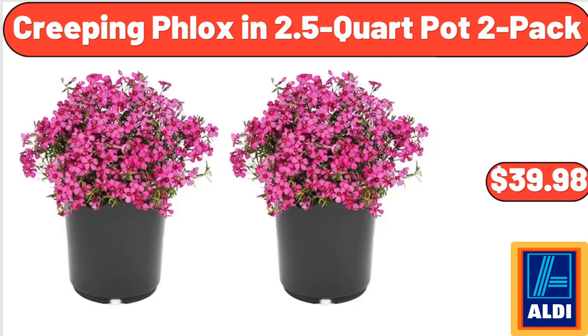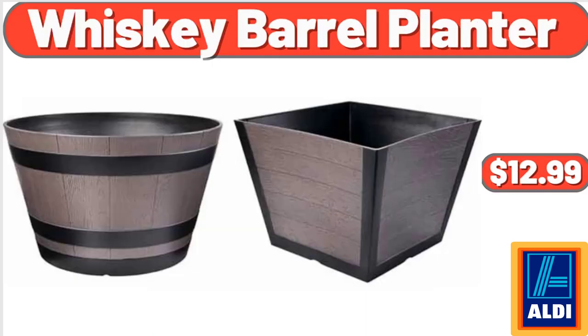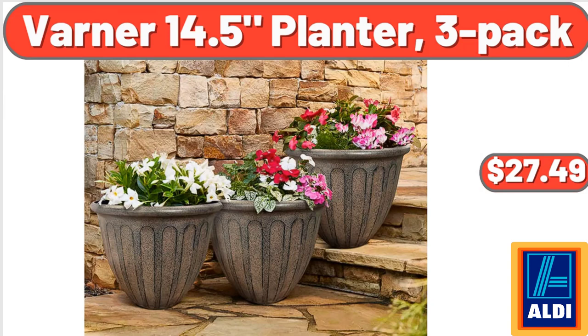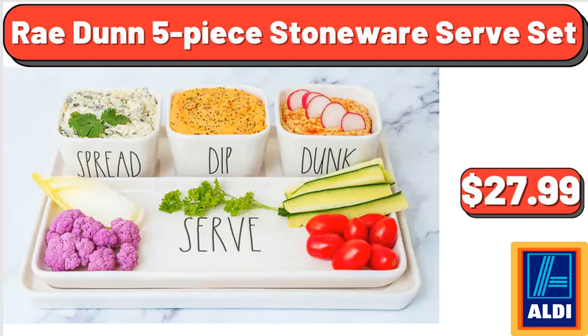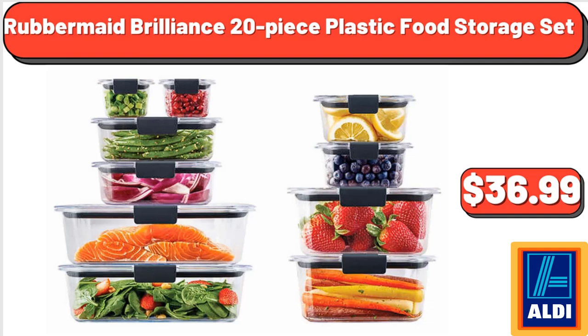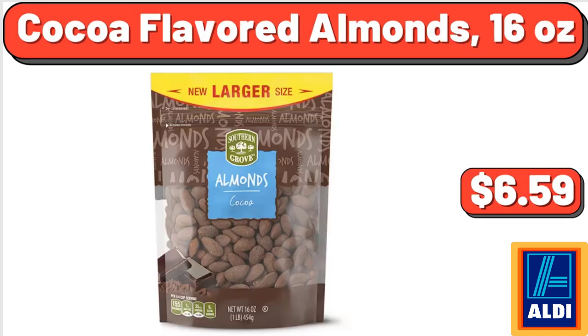Creeping Phlox in 2.5 Quart Pot 2 Pack, $39.98. 14 Cup Programmable Touchscreen Coffee Maker, $49.96. Whiskey Barrel Planter, $12.99. Varner 14.5 Planter, $27.49. Mikasa Trellis Bone China Gravy Bowl with Stand, $16.99. Rae Dunn 5 Piece Stoneware Serve Set, $27.99. Rubbermaid Brilliance 20 Piece Plastic Food Storage Set, $36.99. Godiva Molten Lava Cake Mix 10.4 Ounces, $4.99. Cocoa Flavored Almonds 16 Ounces, $6.59.